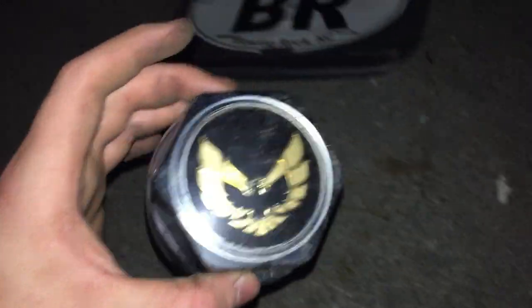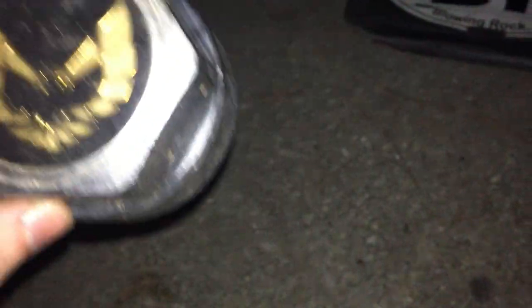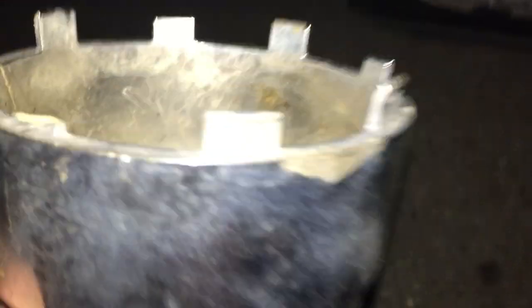The last hubcap is this extremely rare 1977 to 1981 Pontiac Firebird Trans Am center cap with the gold Phoenix all intact. One clip is broken but it's a really cool design.